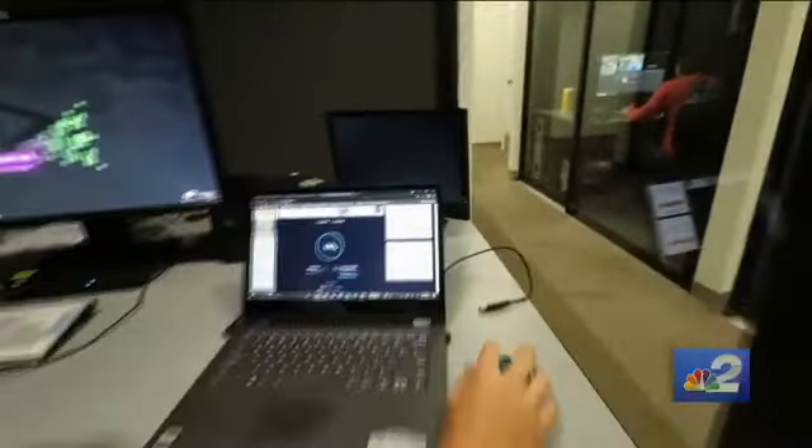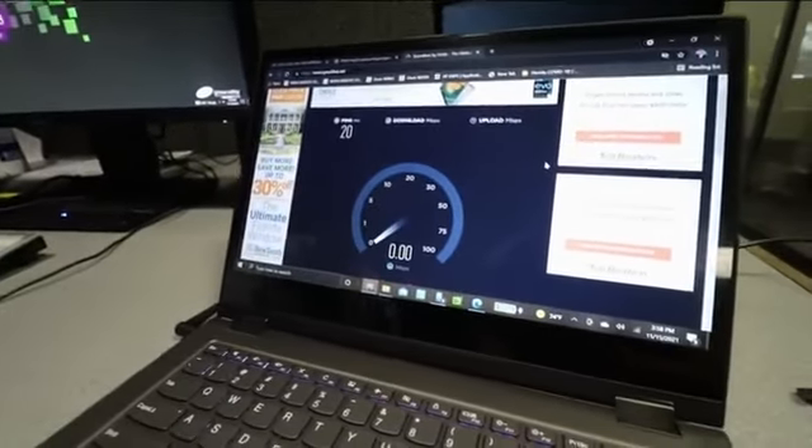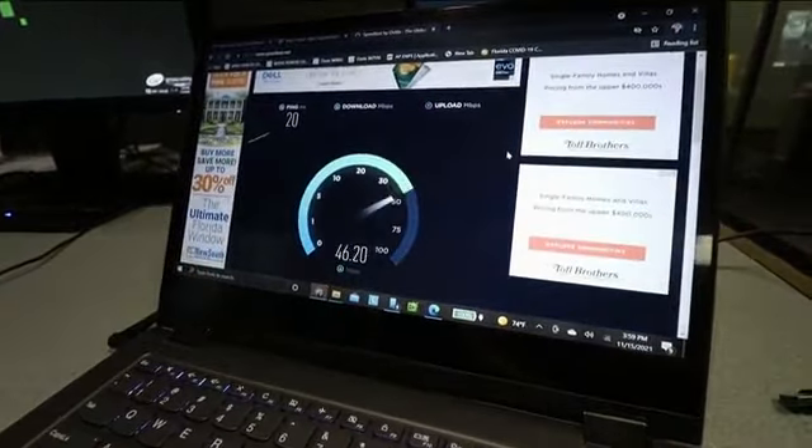This is how you can test how fast your internet is — you go to speedtest.net and you run a test. The city of Cape Coral says it wants its residents to do this test in the hopes of getting a $10 million grant from the federal government to upgrade internet service to northwest Cape.